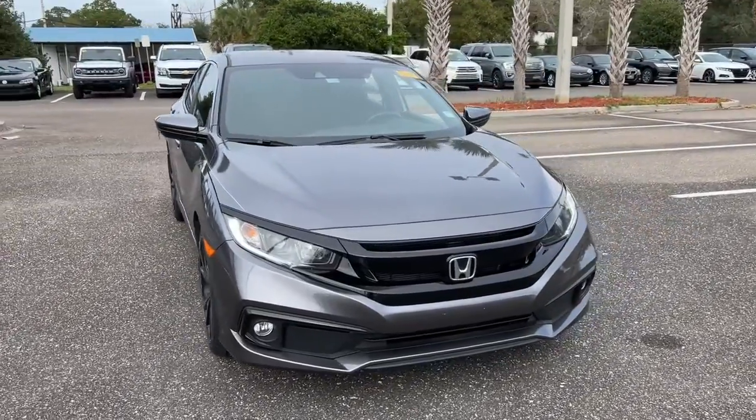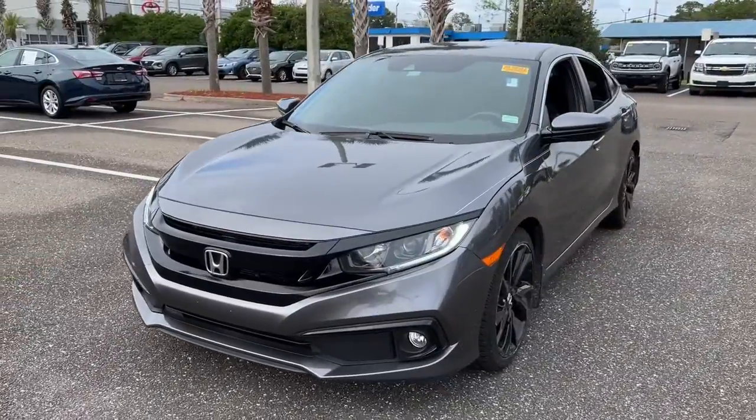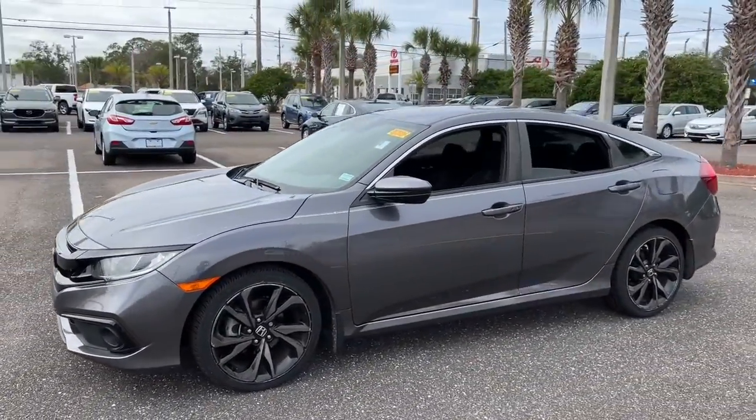Your next car could be the 2019 Honda Civic. With less than 30,000 miles on the odometer, this vehicle provides excellent value.